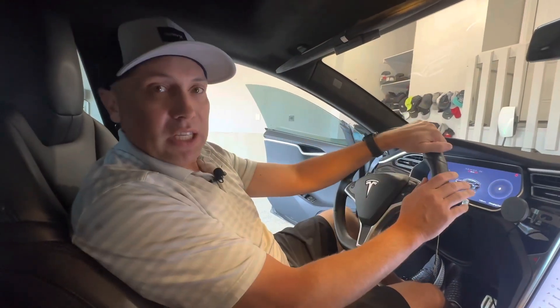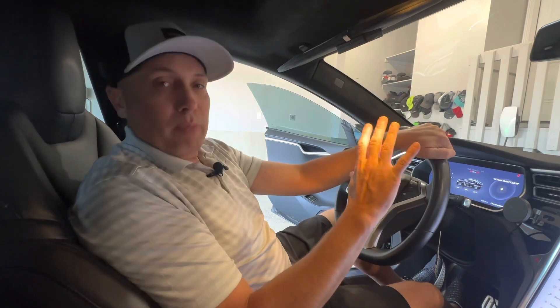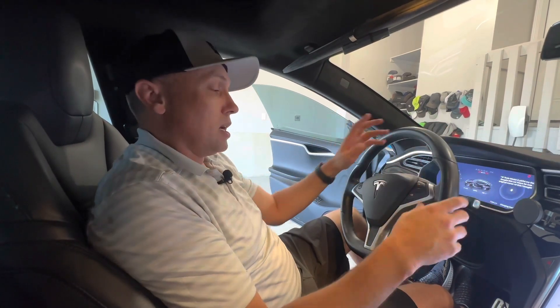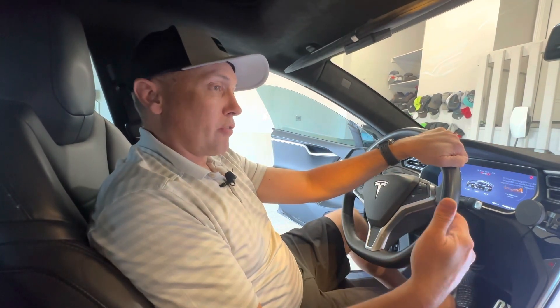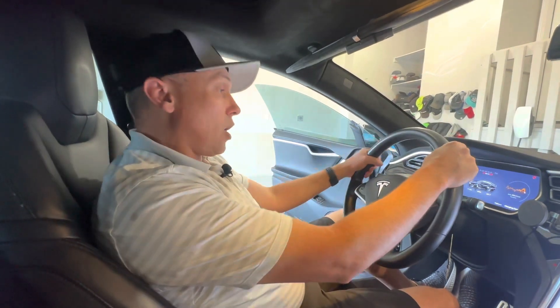So this is a 2015 Tesla Model S P85D. My dad bought this car new — he was the original owner. I bought it from him when he wanted to upgrade to the new 2021 Model S Plaid. He owned it for five years and 55,000 miles when I bought it from him in early 2021.